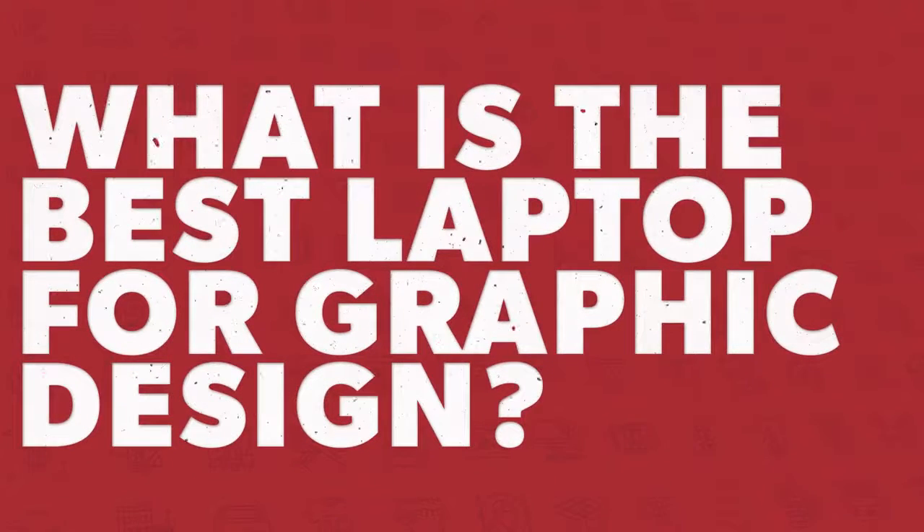But in all reality, giving you just one choice and one option if you're looking for the best laptop is what this video is about. I'm going to talk about what is the best laptop in 2021, or almost 2022, for graphic design. So what is the best laptop for 2021?